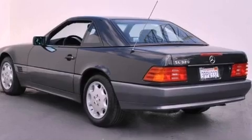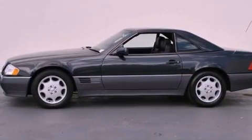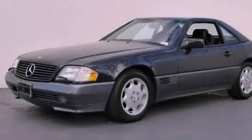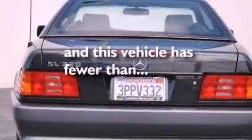Features include a seat with memory presets, dual power seats, cruise control, a leather-wrapped steering wheel, a passenger side vanity mirror, a security system, front fog lights, a traction control system, air conditioning with automatic climate control, and this vehicle has fewer than 49,000 miles on the odometer.